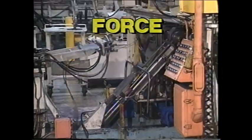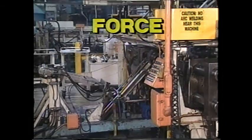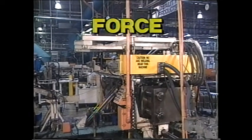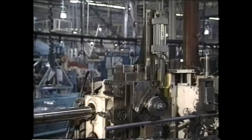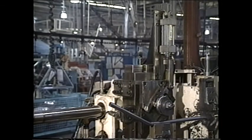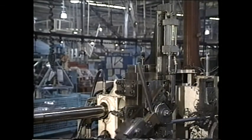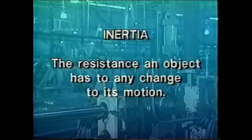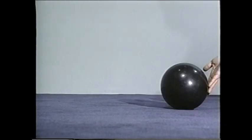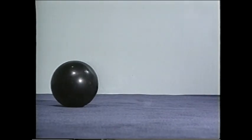Machines perform work by moving a belt, a rod, or some other part from one place to another. To do that, some type of force is necessary — it takes force to move any object. That's because all objects exert a force of their own called inertia. Inertia is the natural resistance that an object has to any change in its motion. In order to get this ball moving, we have to apply enough force to overcome its inertia.